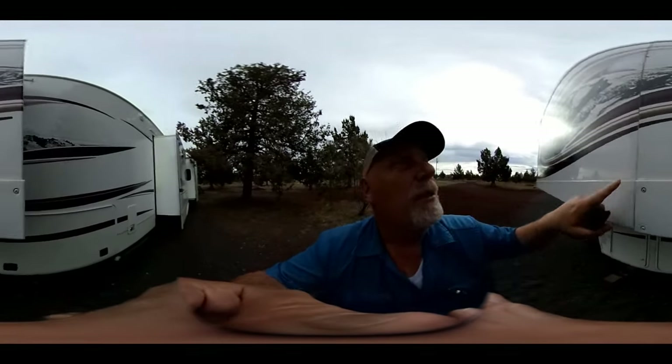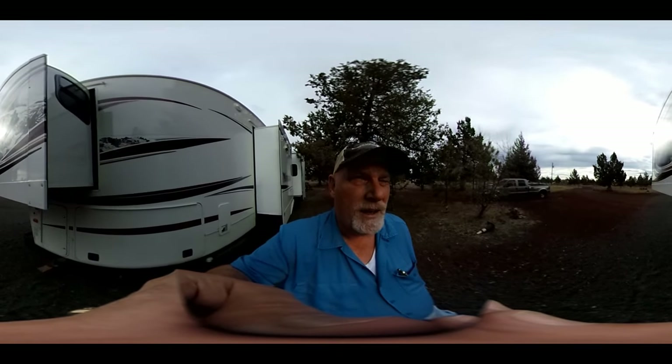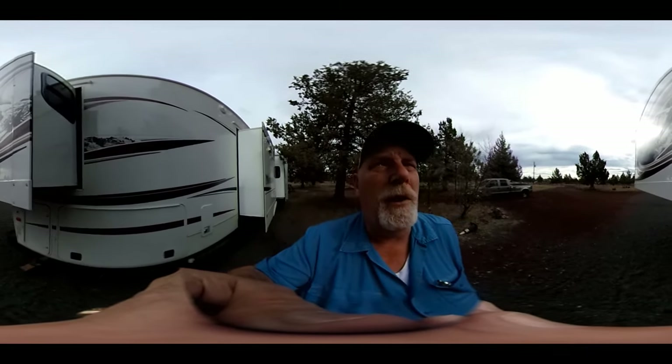I want to warn people with Montanas that have that seam — it's only on the seam on ours, on our bedroom slide. Our other slides don't have the same kind of seam. Watch and make sure it doesn't have any hairline cracks.